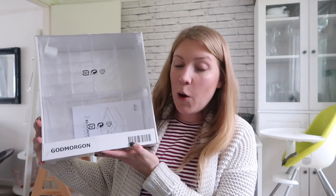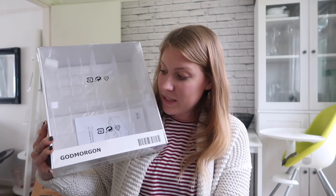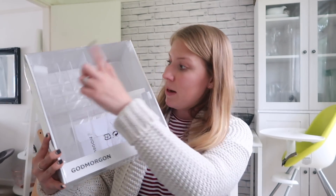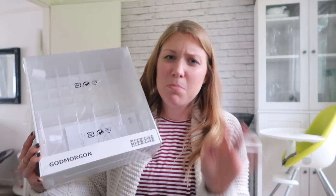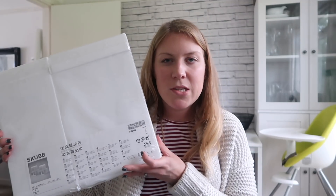Onto the non-Christmassy things — I picked up this makeup storage unit. What I really liked about it is this bit here pulls out and opens up and down, so you can pop mascaras and things in there, then pull it up and there's more storage underneath. Plenty of room for all sorts of bits and bobs, much better than the one I've already got, and it was only nine ninety-five.